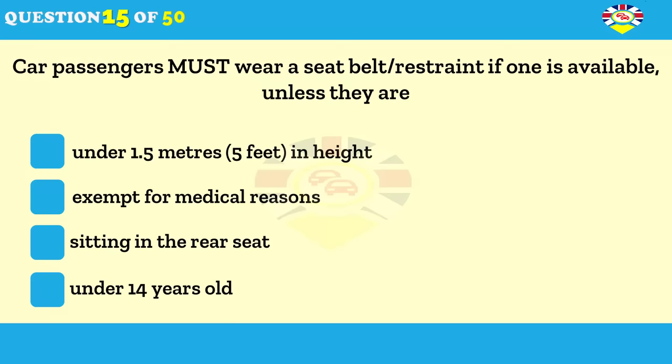When can a passenger travel in a car without wearing a seat belt? When they are under 1.5 metres (5 feet) in height. When they're exempt for medical reasons. When they're sitting in the rear seat. When they're under 14 years old.